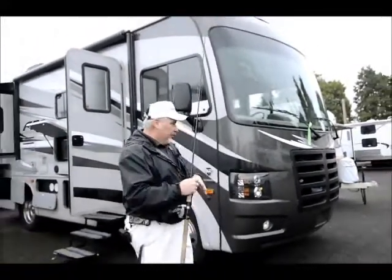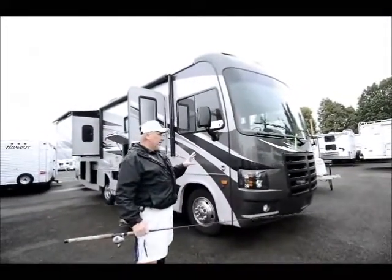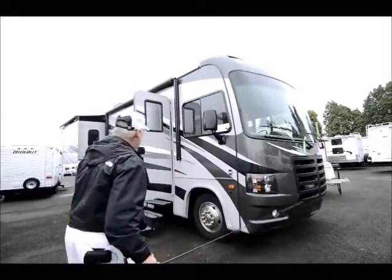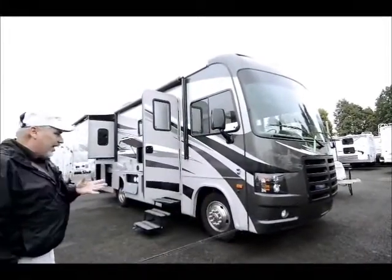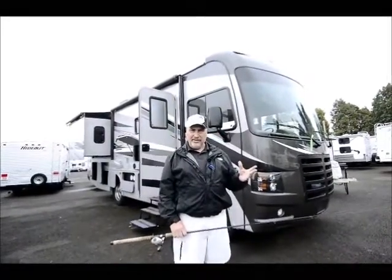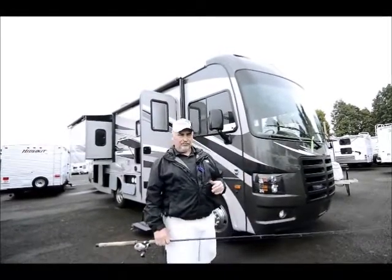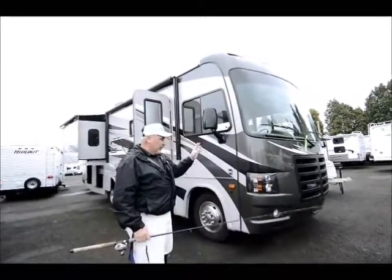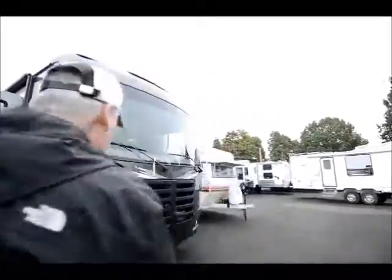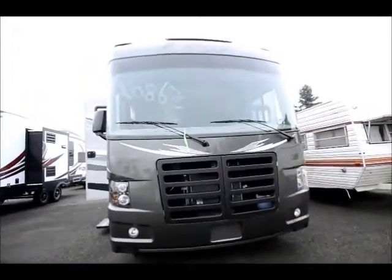What I really want to show you today is a 2014 FR3, built by Forest River. This is a great unit, and the reason I like it so much is it's only 25 feet long with double slides — a 25-foot double-slide Class A motorhome. It has a one-piece windshield up front, and if you look at the front end, it looks very aggressive.